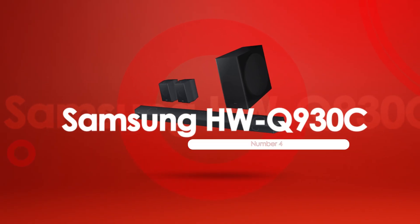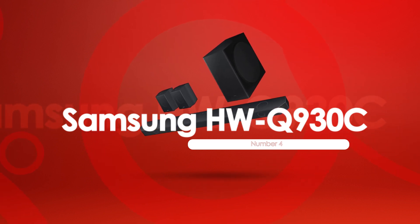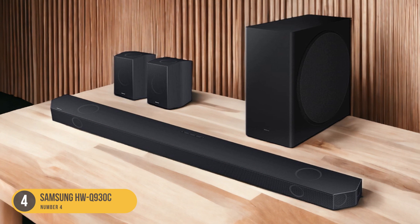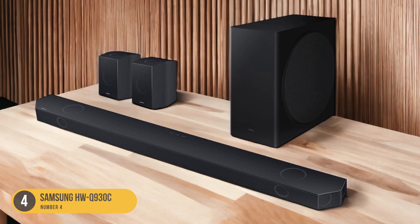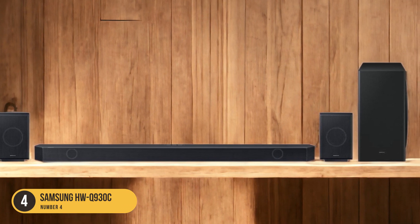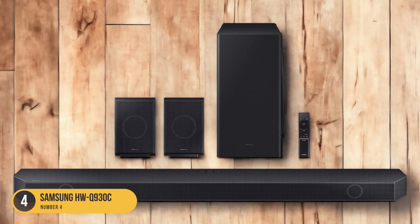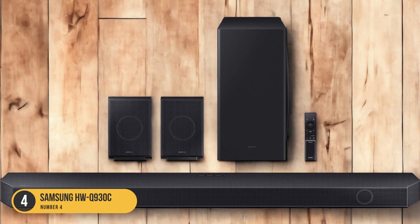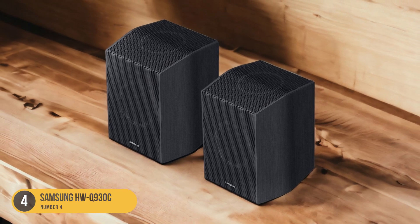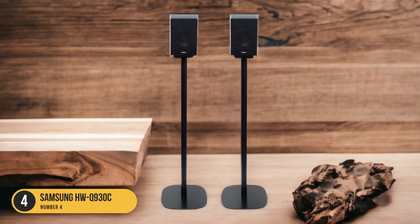At number 4, we have the Samsung HWQ-930C — an affordable alternative with clear dialogue reproduction. If you're looking for an affordable alternative to the premium HWQ-990C that still delivers clear dialogue, the HWQ-930C is a great option. This soundbar offers accurate and detailed vocal reproduction, ensuring you won't miss a word. It features a discrete center channel, which helps improve the clarity and separation of dialogue from other audio elements.